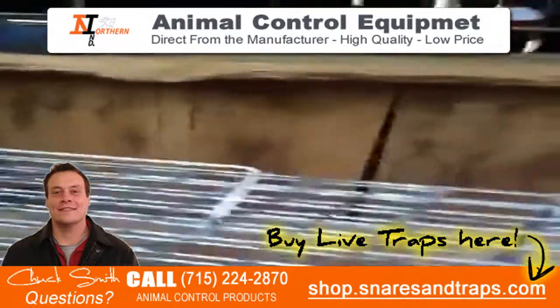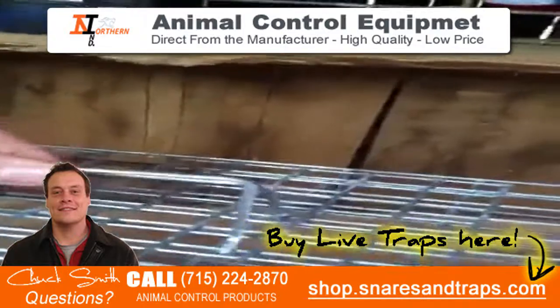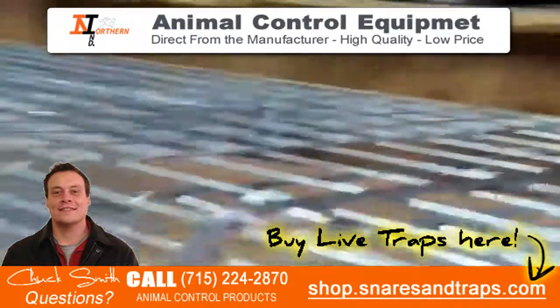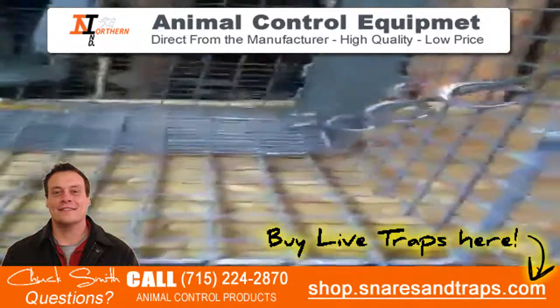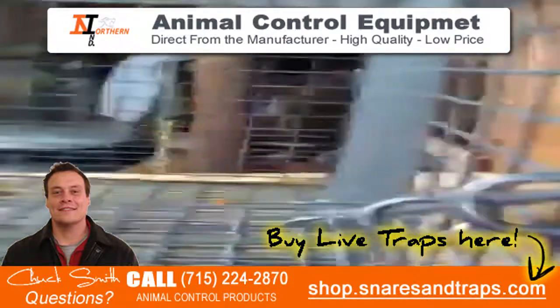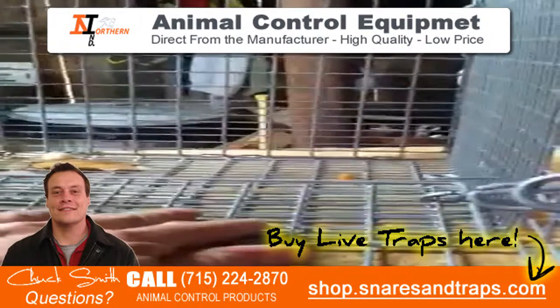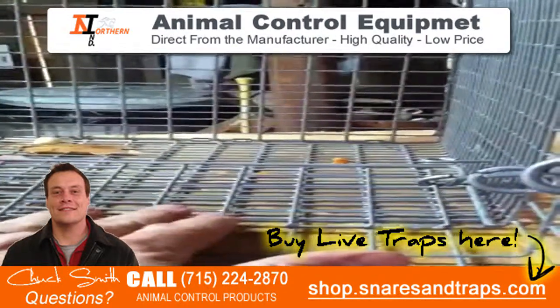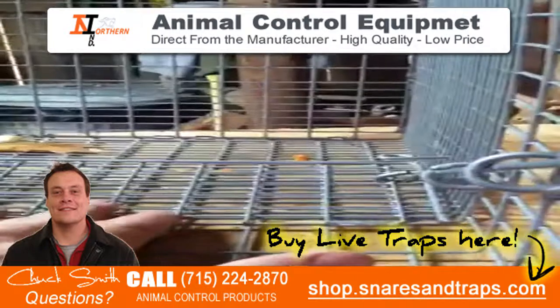What's really nice about the trap is the trip pan. The trip pan is not your regular metal pan — it kind of blends in with the rest of the trap. What's nice about this type of trip pan is you can actually bait it underneath. So when the raccoon comes in, he's going to try to get to the bait and he's going to hit that trip pan.